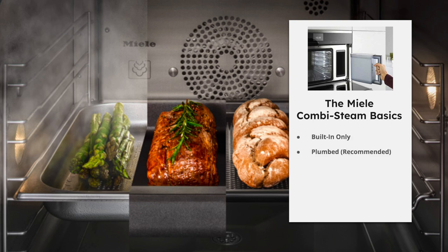Let's jump into the Mila combi steam basics. They are built-in only. They can be plumbed — which I recommend — or they come with a water reservoir. The reason I recommend plumbed is that it provides a constant, automatic water supply. With the water tank, you have to manually fill it up regularly, which requires a lot of physical labor — kind of like filling up a coffee maker repeatedly.